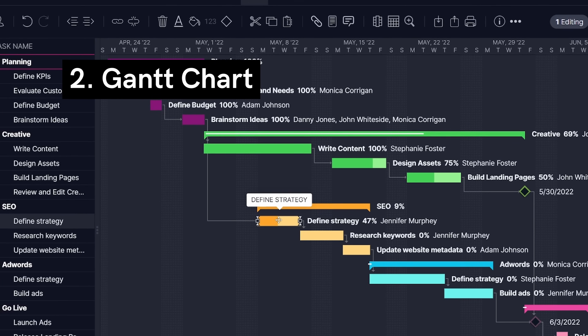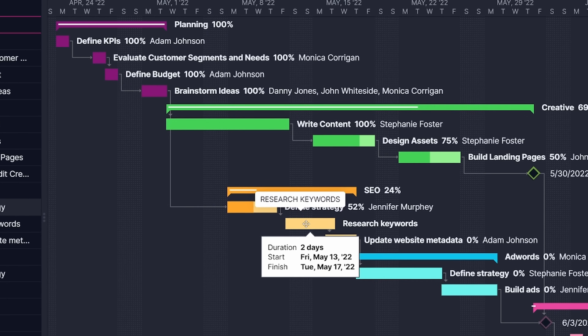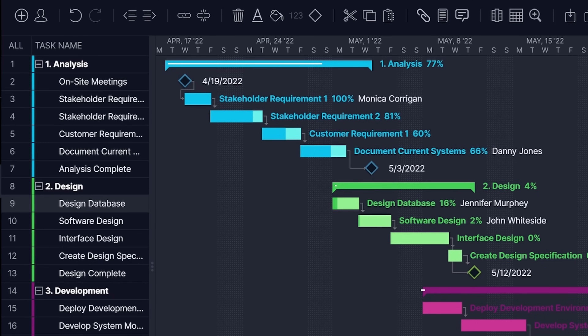Next is the Gantt chart. It's ideal for long-term projects with hard deadlines. Build a schedule, map out task dependencies, and track your progress at a glance. You'll soon realize why this is one of our most popular views.